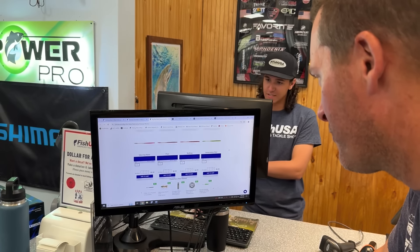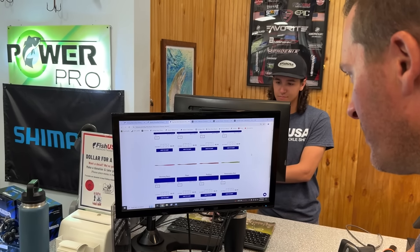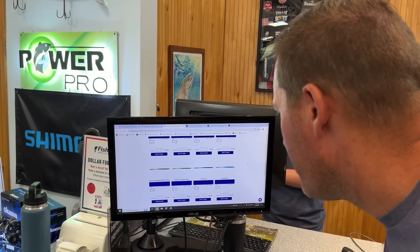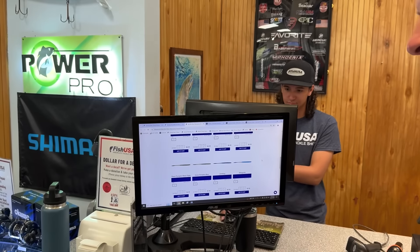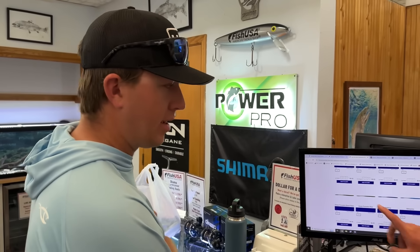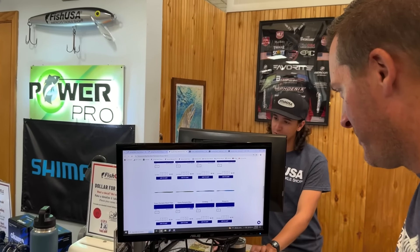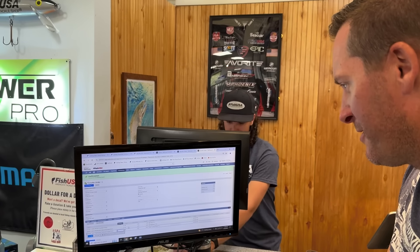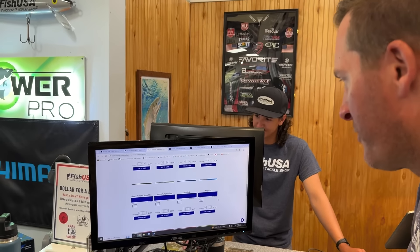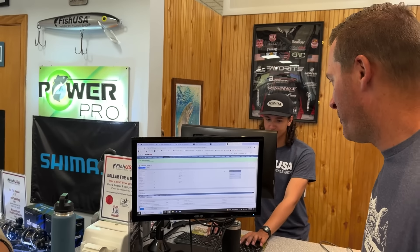For additional colors we pick classic, proven fish-catchers — no wasted space on colors that don't work. We go with green pumpkin blue, three packs — a big classic — and then margarita, which has those purple and blue tones, three packs of that as well. Really all fantastic colors in the Nico Rama lineup.